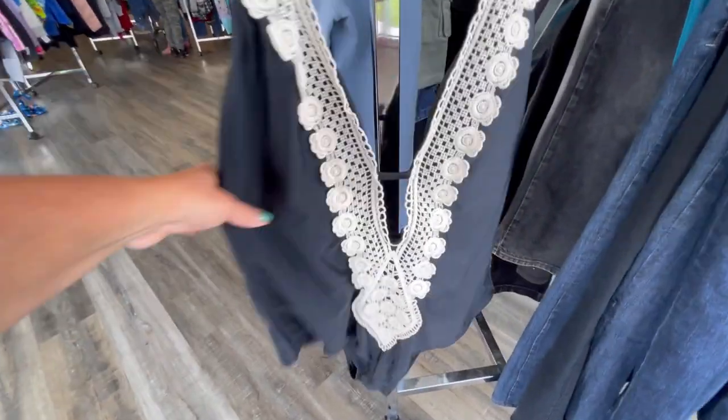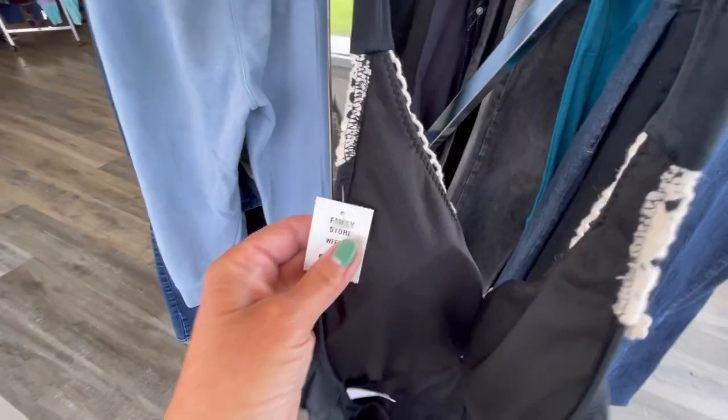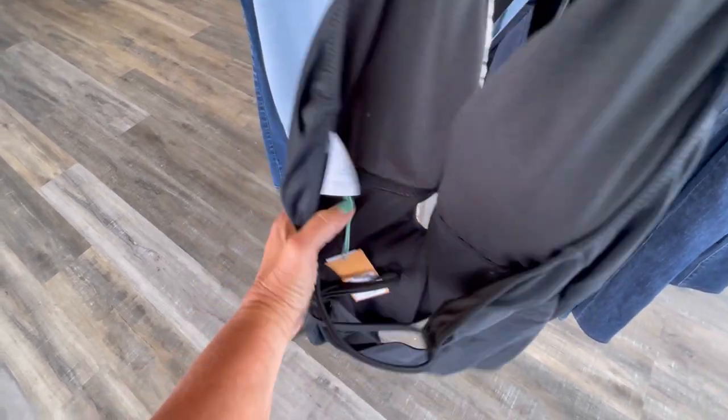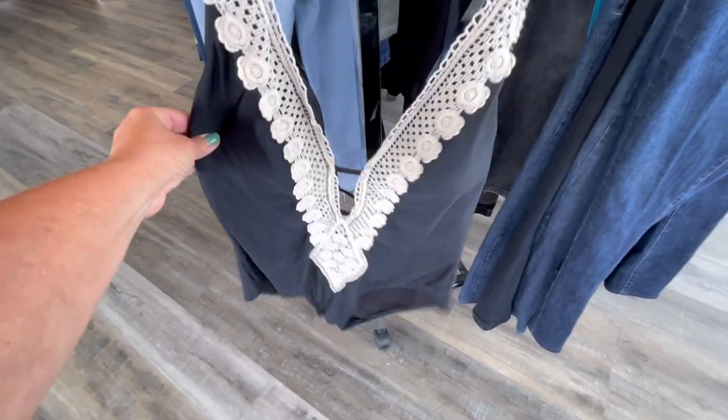This is a brand new with tag one piece swimsuit — it's a Target brand, I think it's called like Cane of Soul or something like that. Definitely worth picking up for $2.50 because everything's half off. It originally sells for $40 so I'm hoping to get around $25 for it.